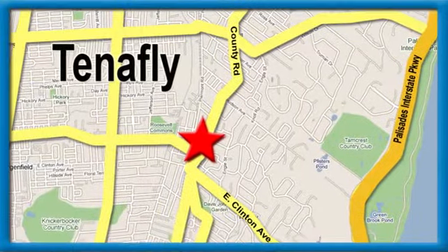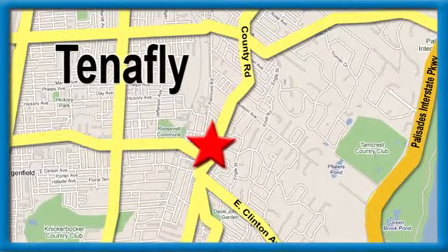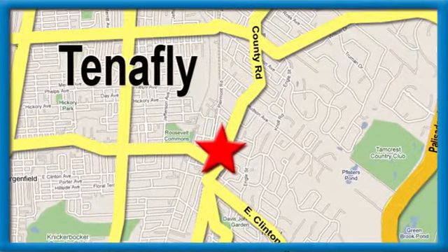Honda of Tenafly. We're conveniently located minutes away from Route 4, Route 9W and the Palisades Interstate Parkway.